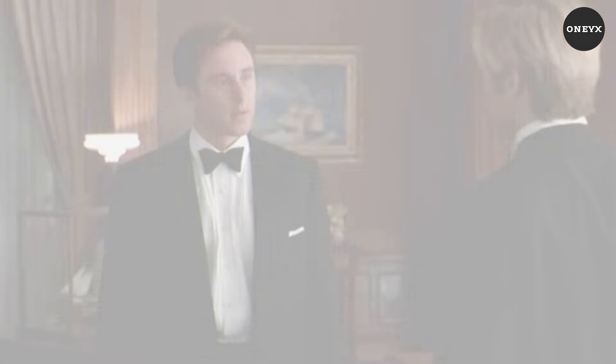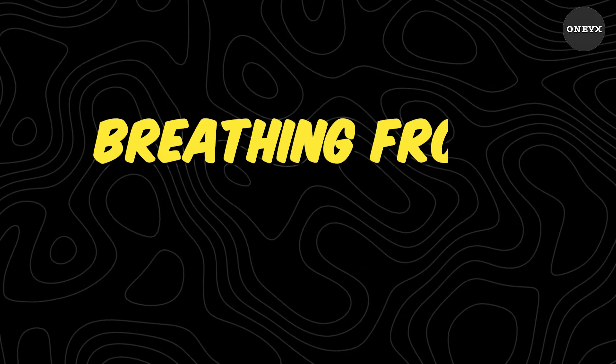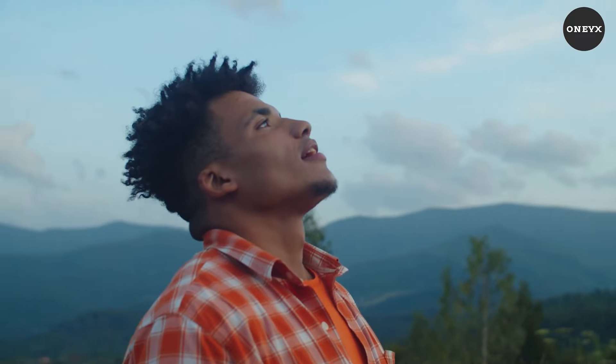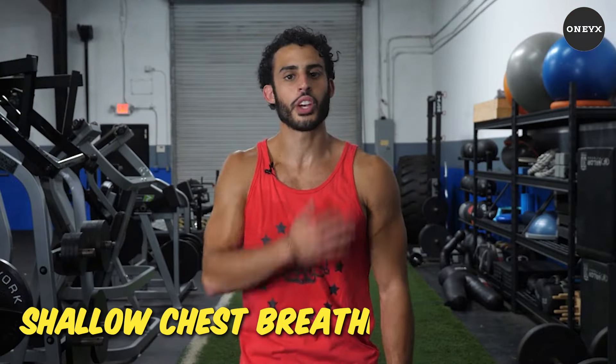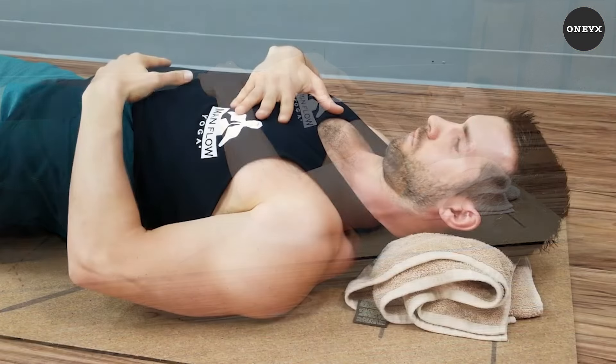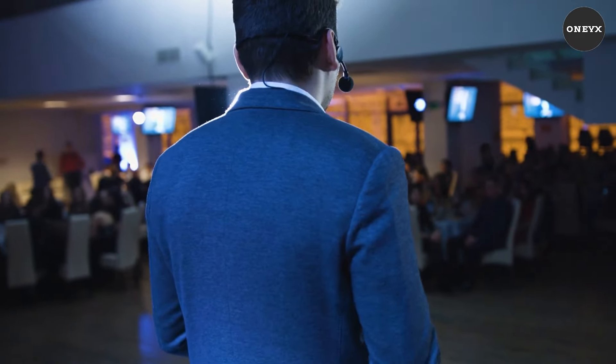Imagine the impact of a voice that resonates with strength and authority, capturing your audience's attention from the first word. Breathing from the diaphragm — the breath is the life force of your voice. Shift from shallow chest breathing to diaphragmatic breathing, allowing your abdomen to expand fully with each inhalation. This fundamental change not only deepens your voice, but also imbues it with a captivating resonance.